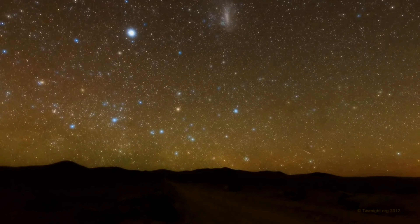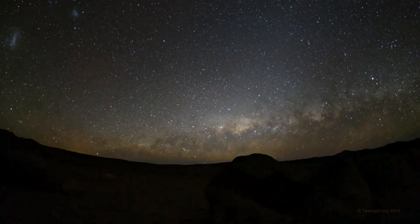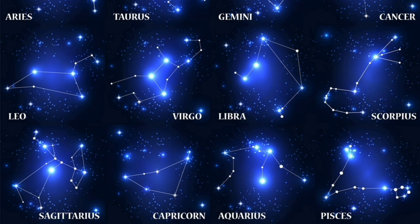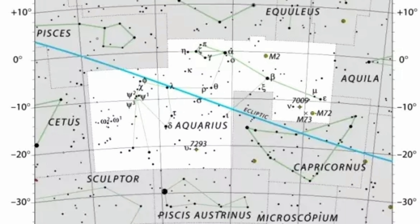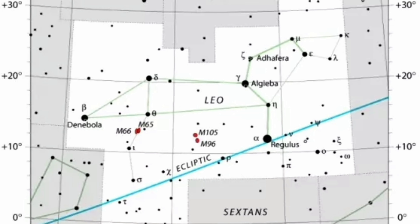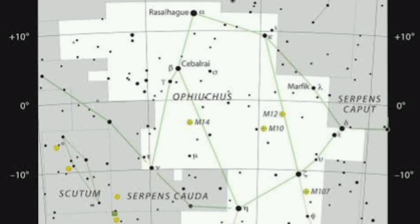Perhaps being the best known, the zodiacal constellations are the 13 constellations that are around the Sun's path from our point of view. If we draw a line in the sky where the sun passes during the year, 13 constellations will be crossed by this line — these are the zodiacal constellations. Their names are Sagittarius, Capricorn, Aquarius, Pisces, Aries, Taurus, Gemini, Cancer, Leo, Virgo, Libra, Scorpio, and Ophiuchus.